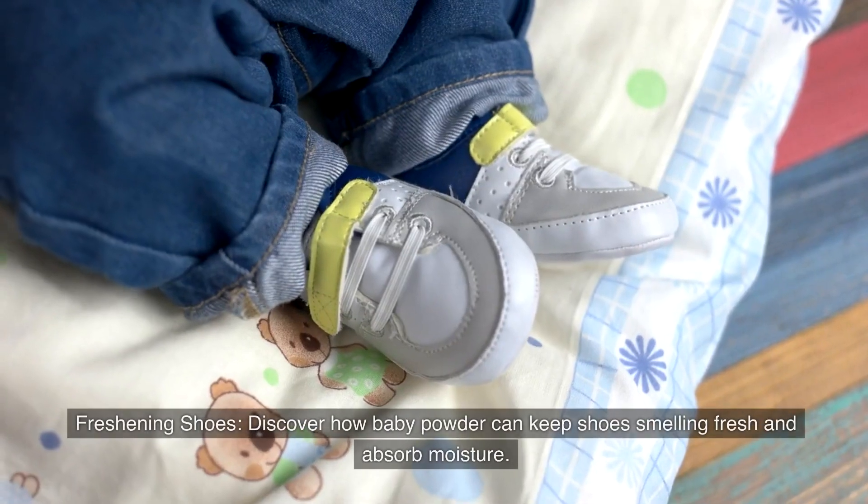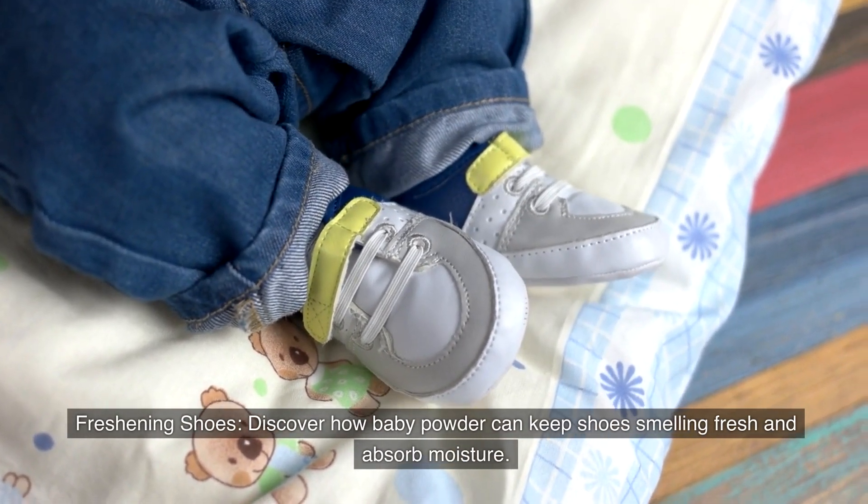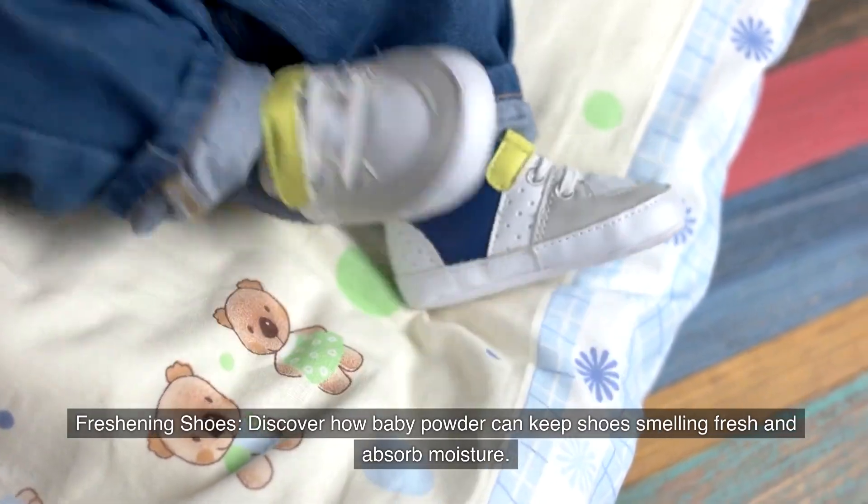Number fifteen: Freshening shoes. Discover how baby powder can keep shoes smelling fresh and absorb moisture.